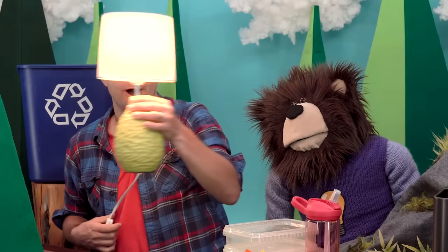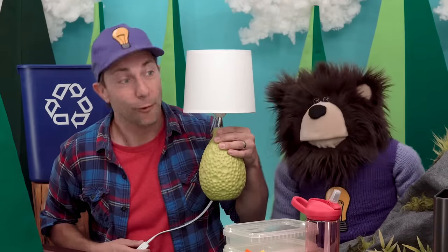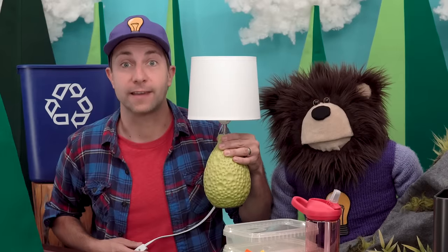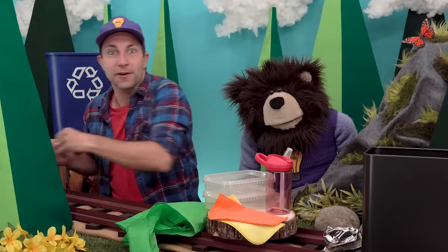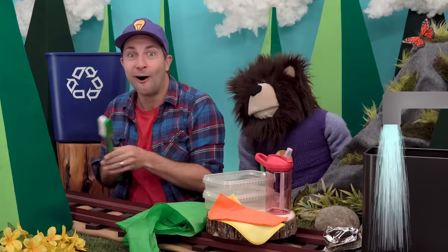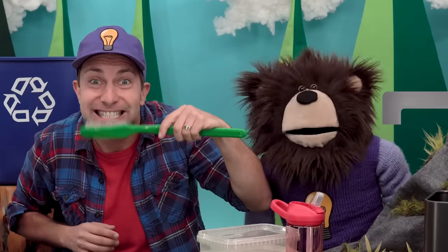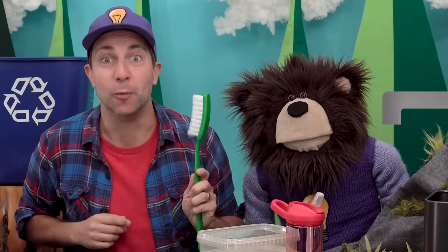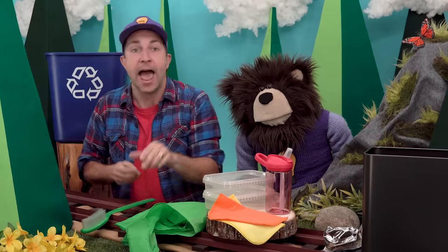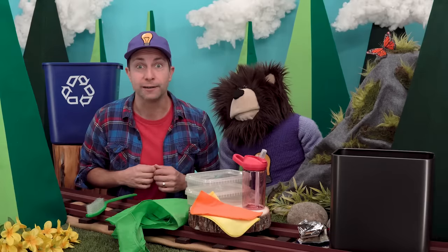Another thing we can do to help our planet is to pick up trash that is on the ground and then throw it in a trash can like this.